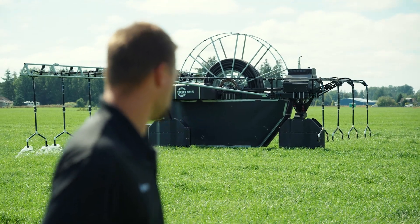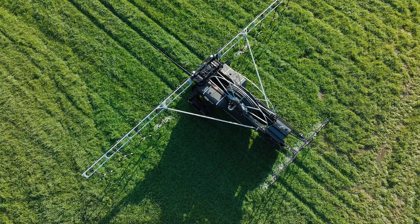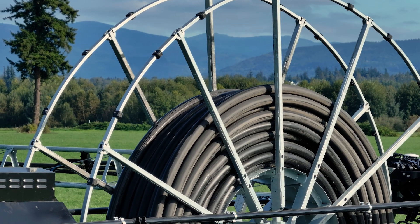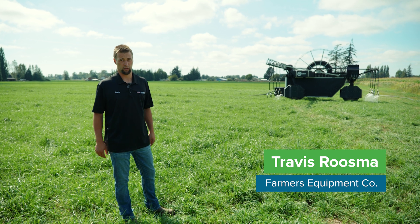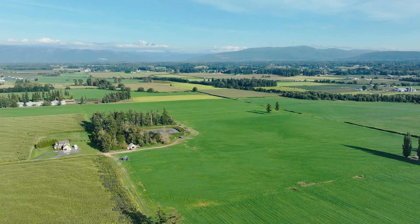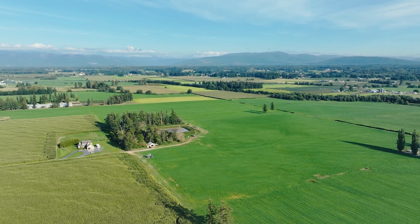It's a 360 Rain. It comes from 360 Yield Center. It's an autonomous reel irrigator pretty much, with 3,000 feet of hose on it. The beauty of this machine is its ability to do odd-shaped fields, and there's nothing more odd than this shaped field because you have a house in the middle, a barn over there, a lagoon over here. That's what this machine is designed to do.